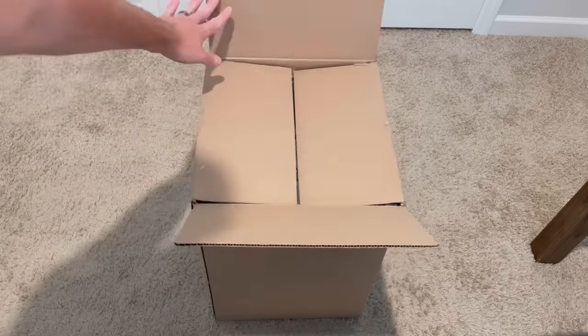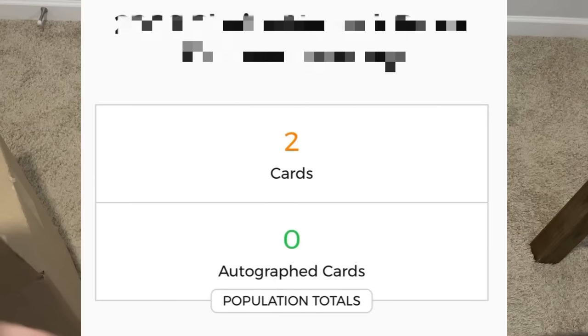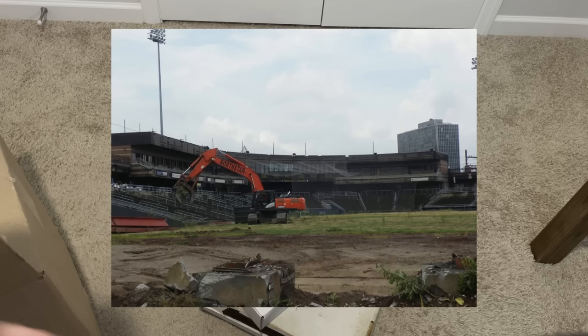While I was unboxing this box of sports cards that I bought for $50 from Shop Goodwill, I came across a few cards that are so rare that the PSA pop report for the entire set only has two cards graded. This set also has a really interesting backstory and an unfortunate ending. Let's get into it.